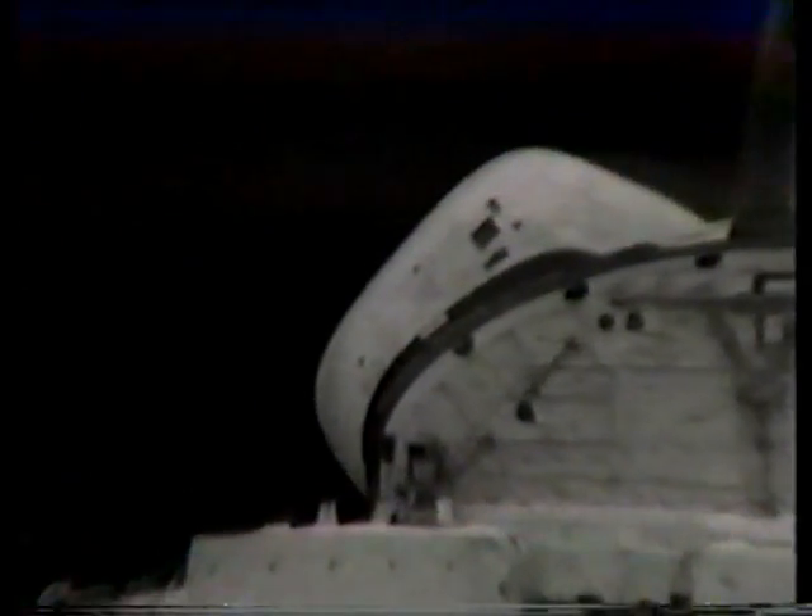That's the tail of the orbiter. Very good picture. You're looking right outside now. And that's looking at the aft bulkhead. Tiles are missing. I've seen one full square, and it looks like a few little triangular shapes that are missing, and we're trying to put that on TV right now.